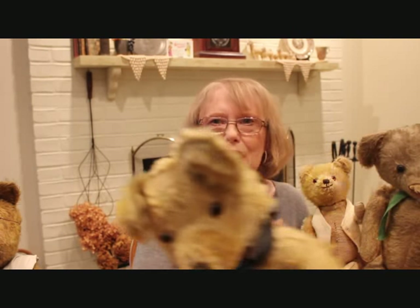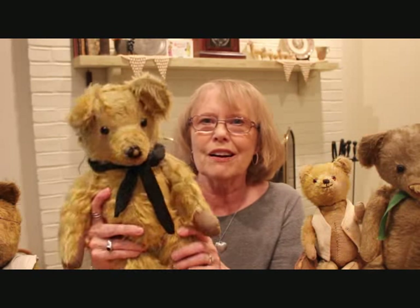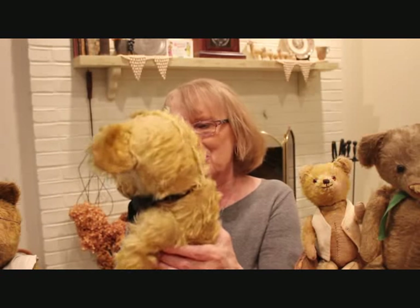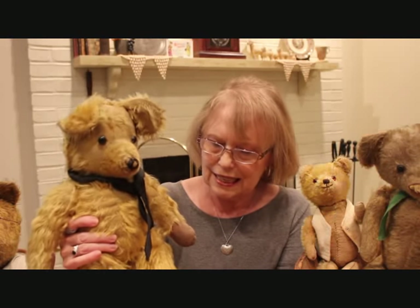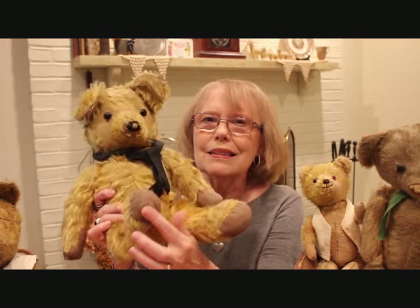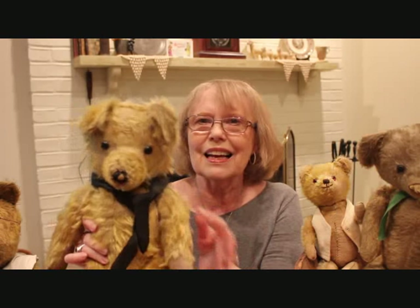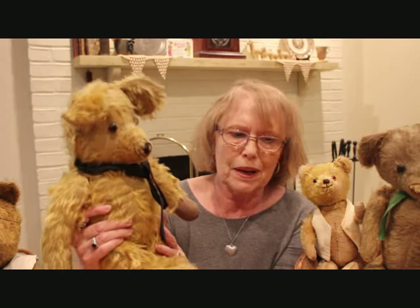Now here is the one bear that is not straw stuffed that I have in my collection, but he is long-haired mohair, and I've named him Harry. I thought that was appropriate. I do have a little black silk tie around his neck, and he's got replaced pads. He's just a real cutie. Harry is a 16-inch bear.